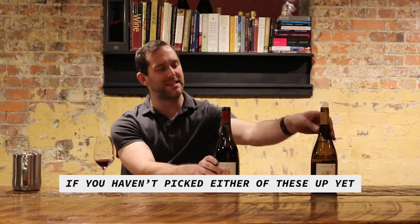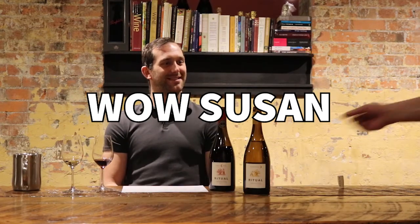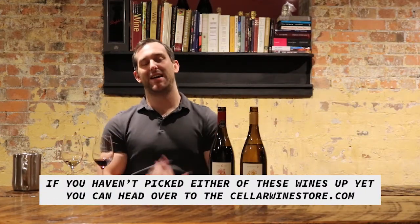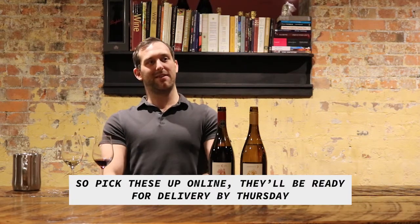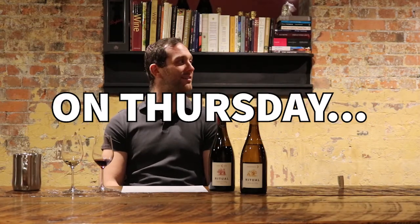If you haven't picked either one of these up yet, you can head over to cellarwinestore.com and pick these up online. They'll be ready for pickup or delivery by Thursday.